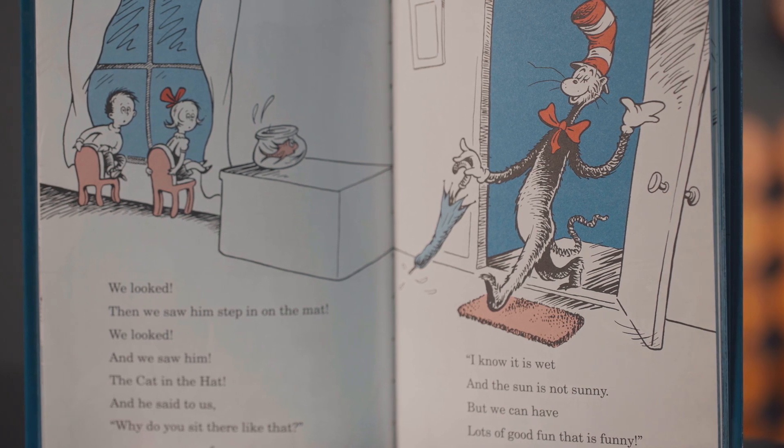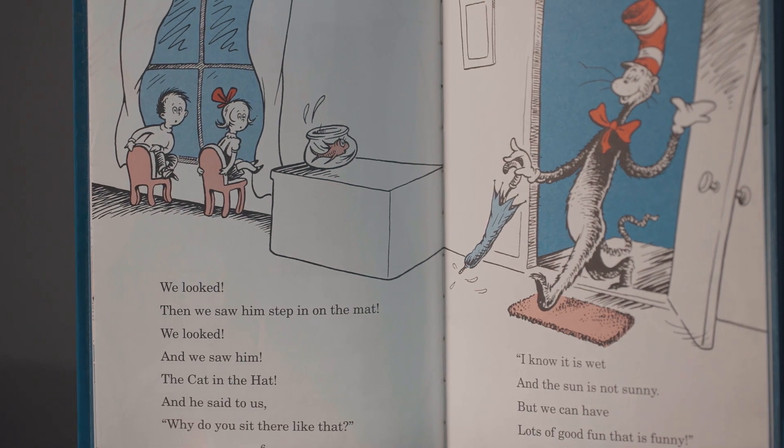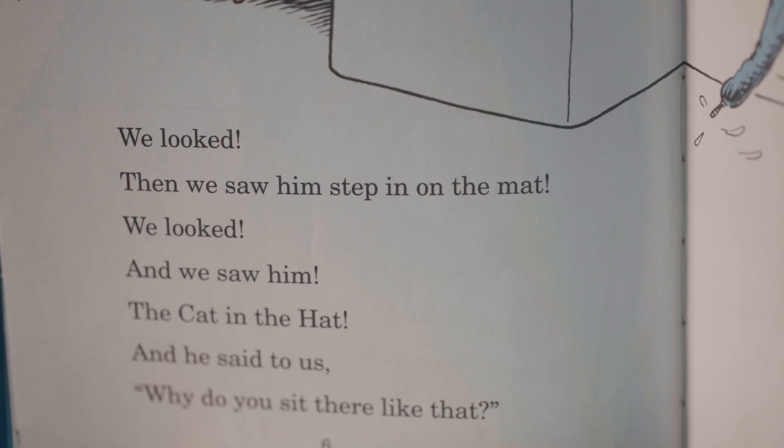The nice thing about rhyming books is that it sticks — it's good for memorization — and there's such a musicality to it. You can get the children to sing with you, they can chorus with you. And very often, if you read a book long enough and often enough, the kids even begin to read along with you.